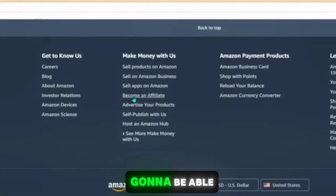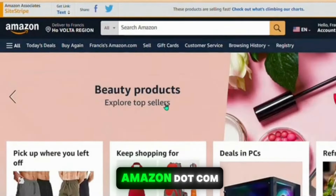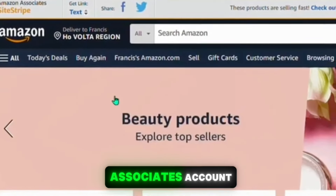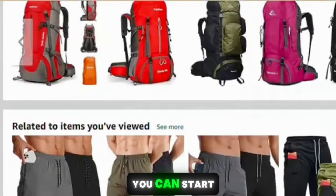To become an Amazon affiliate, you want to go to amazon.com and scroll to the bottom of the page, where you'll see an option that says 'Become an Affiliate.' Click on it and sign up. After signing up, log into your account. When you visit amazon.com you'll see a toolbar at the top indicating that you are now an Amazon Associate. If you don't know how to create an account, there are plenty of tutorials on YouTube.